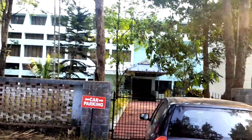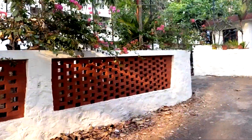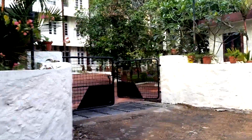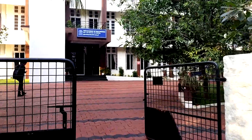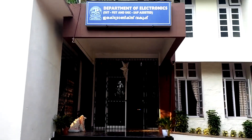When you look at the left side there is the Department of Electronics. I am showing you the Department of Electronics because most of the labs of the Electronics and Communication department happen over here.